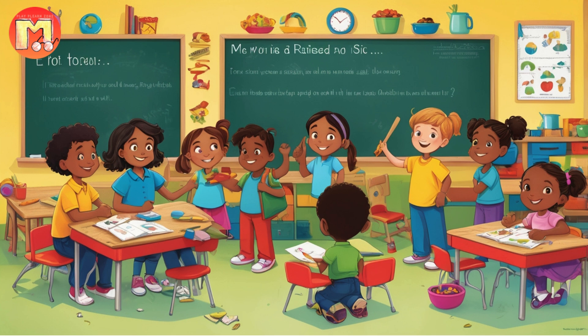Bella had three baby birds — Tweet, Chirp, and Peep — who were all different sizes. Tweet was the smallest, Chirp was medium-sized, and Peep was the largest. Every day, Bella would go out to gather food for her hungry chicks, flying far and wide to find the best seeds and worms.